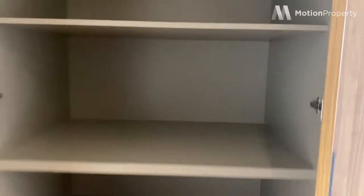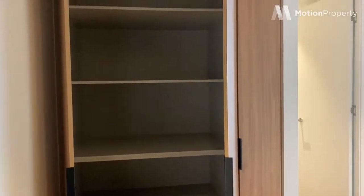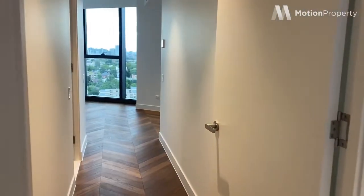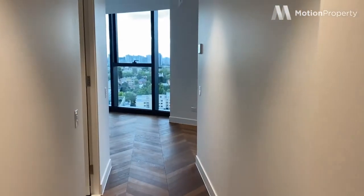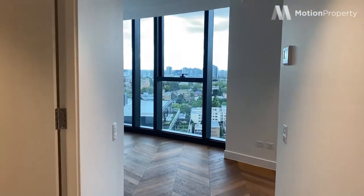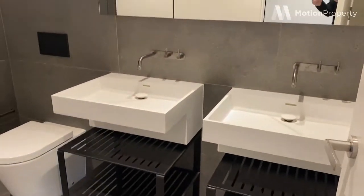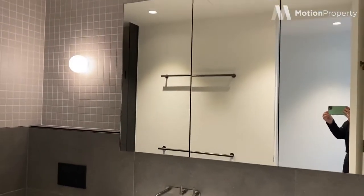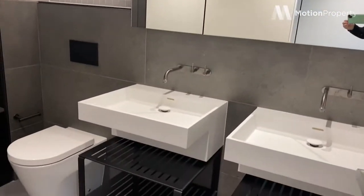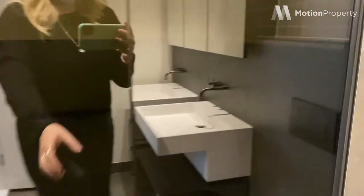We've got the first storage cupboard here, and just here we have the master bedroom with amazing city views and beautiful herringbone flooring. This is the ensuite with double sink — again, lots of storage.